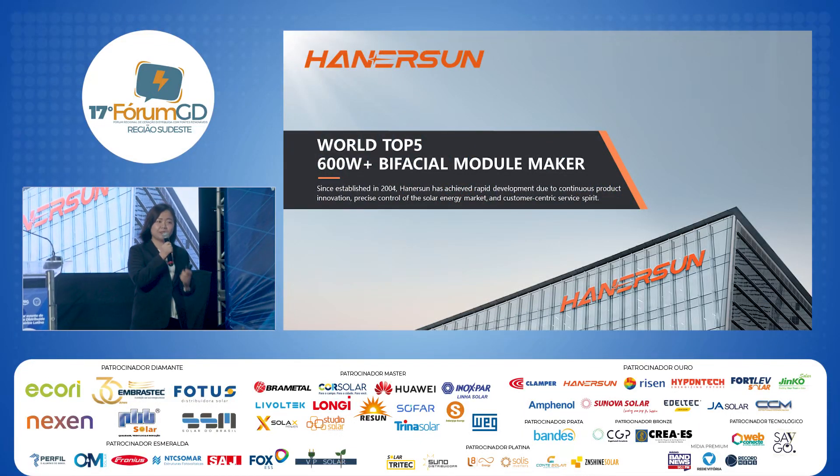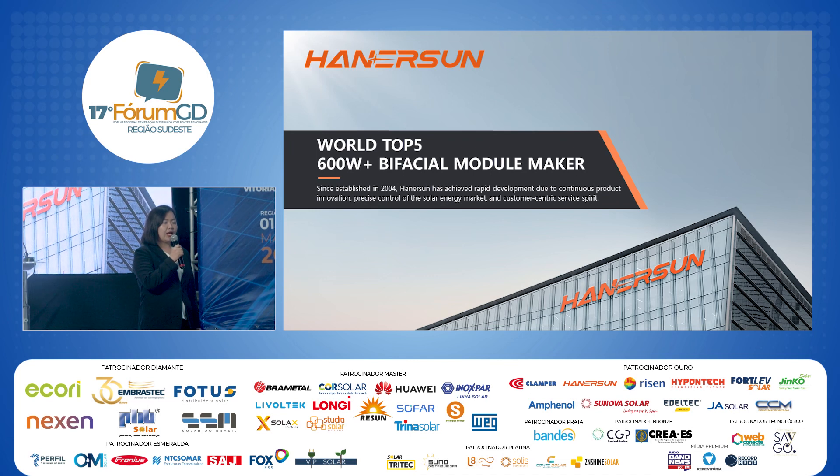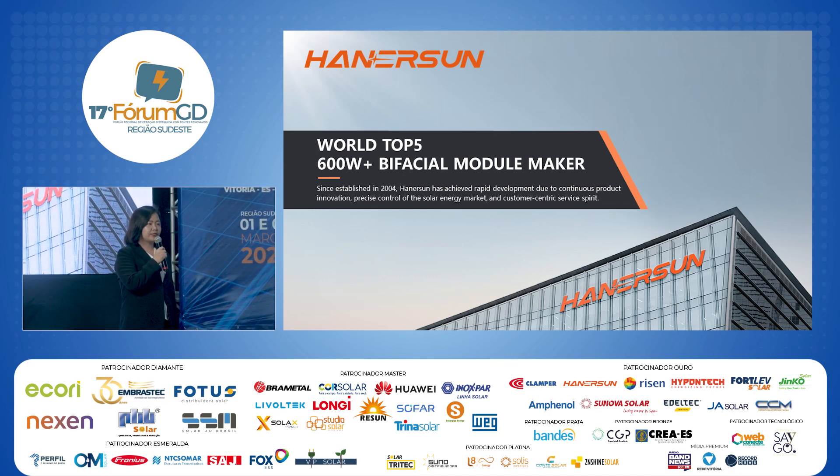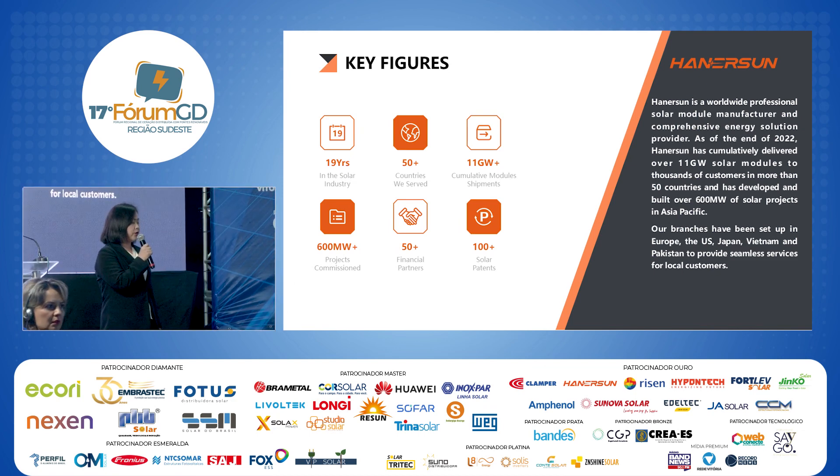I'm the only speaker giving a talk in English. Our company is Hinesan. We are the world's top five manufacturer for 600-watt-plus bifacial solar modules. Our company has 90 years of experience in the solar industry. We have customers in more than 50 countries and have shipped more than 11 gigawatts of solar modules. Distributed Photos is our strategic partner in Brazil, so if you're interested in Hinesan solar modules, feel free to contact them.